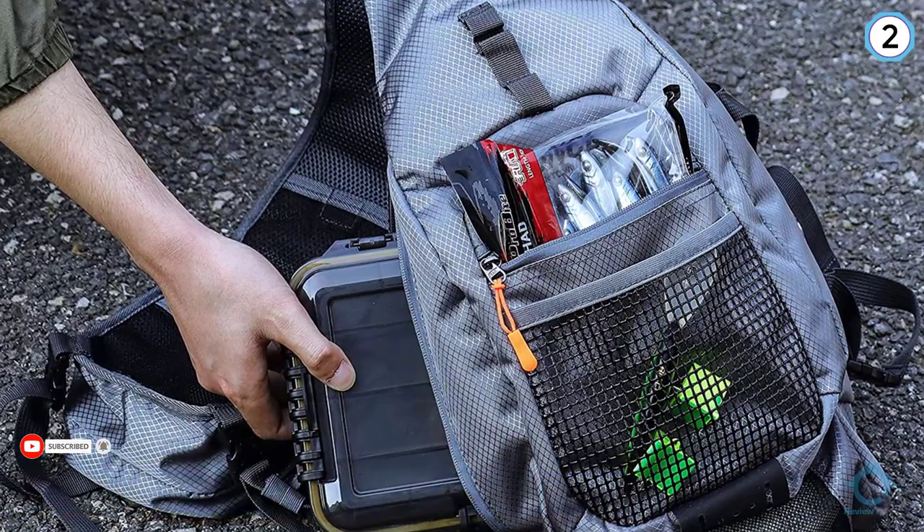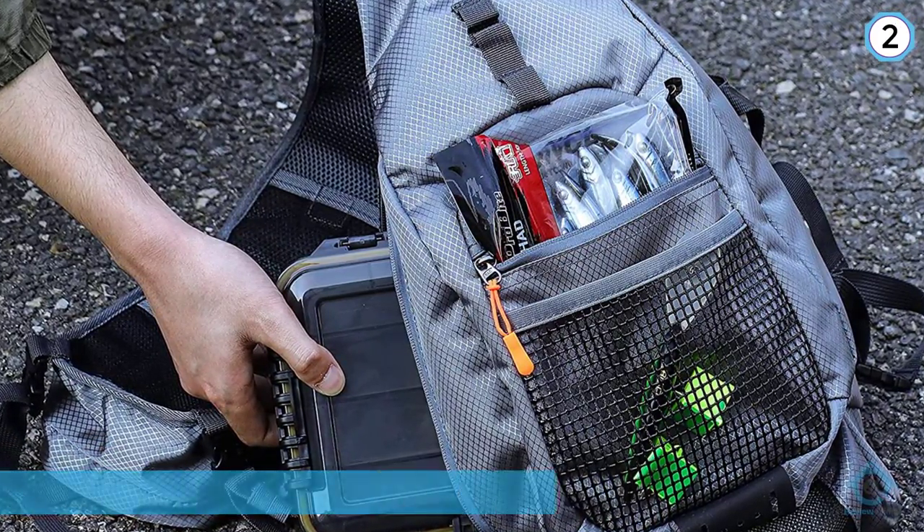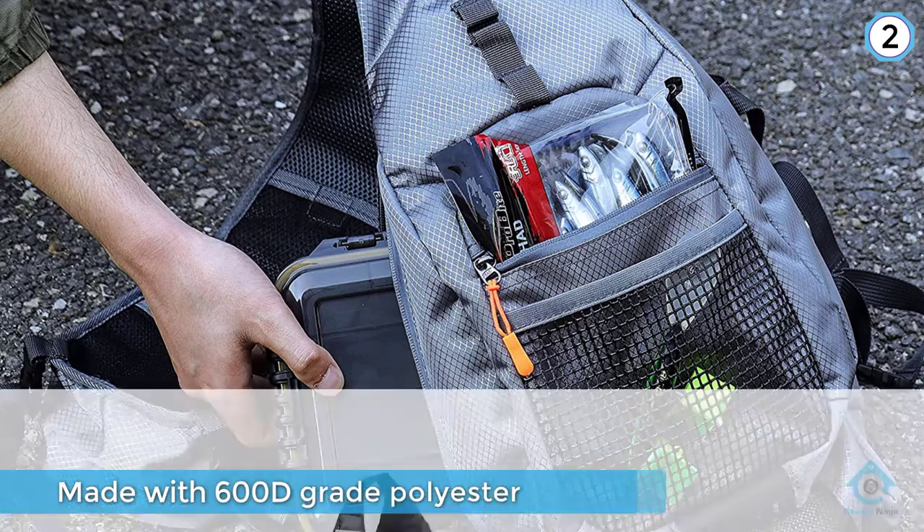There's enough room to carry your baits, tools, devices, etc. It's made with 600D grade polyester that has a rugged build quality and exceptional durability.